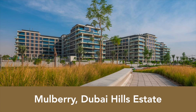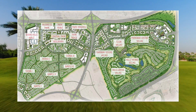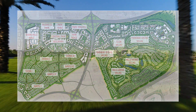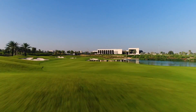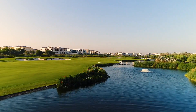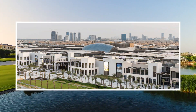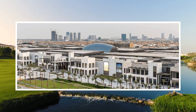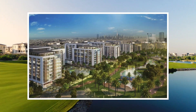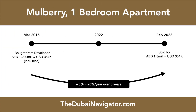Mulberry: one of Dubai Hills Estate's first residential buildings. Dubai Hills Estate is a master-planned residential neighborhood in the center of Dubai, developed by Emaar Properties. It features a sprawling golf course, a vast central park, and the newly opened Dubai Hills Mall with more than 700 stores. Back in 2015, Emaar launched the first residential buildings in the district, and you could buy a one-bedroom off-plan apartment in the Mulberry buildings right on the park for approximately 1.3 million dirham.